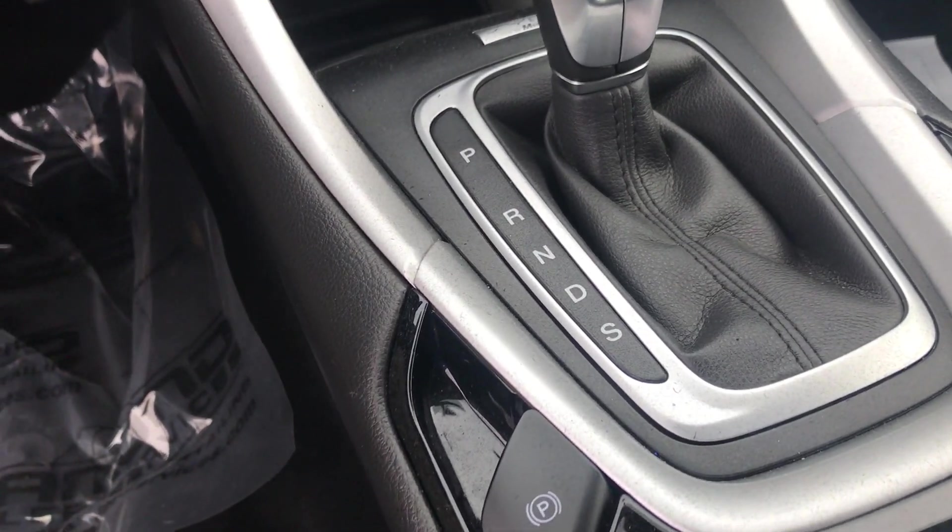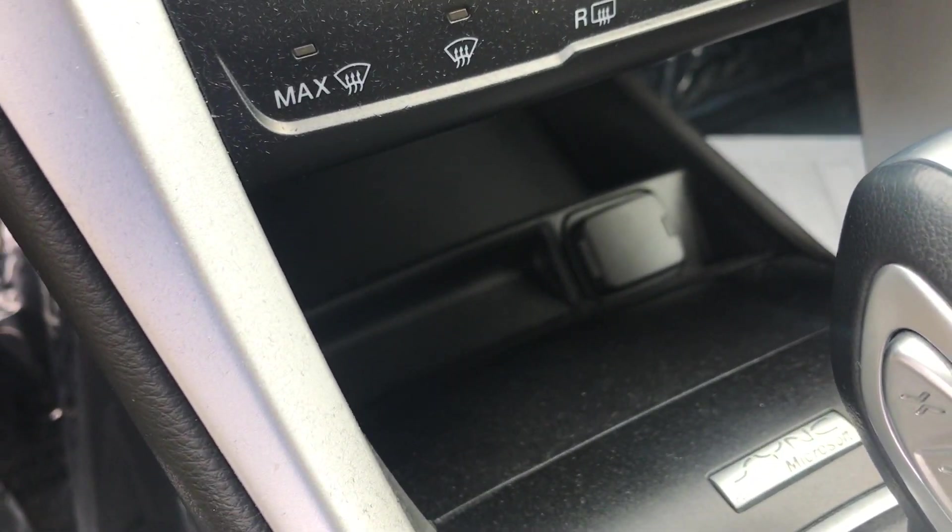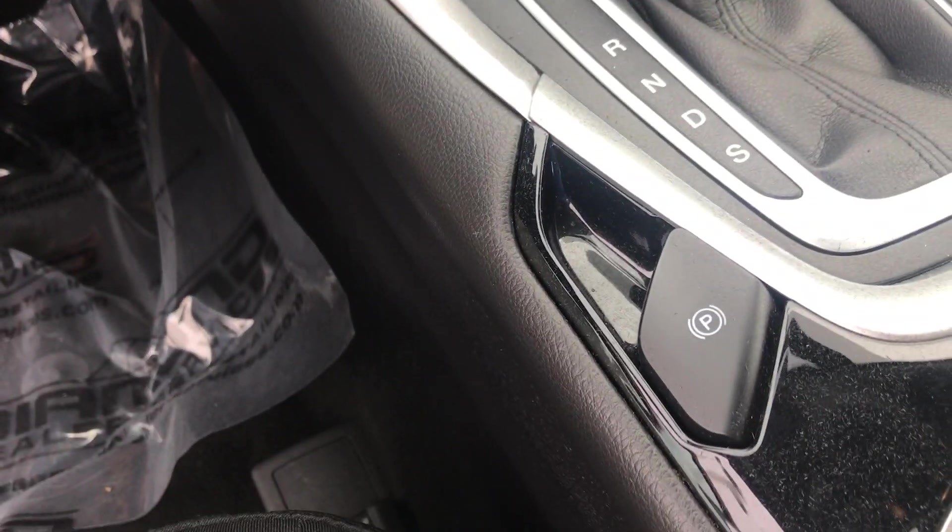You also have the SelectShift, meaning you can manually put it into whichever gear you would like right there on the shifter. Up front you also have your 12-volt electronic parking brake.